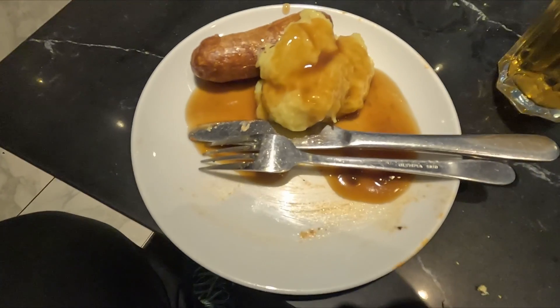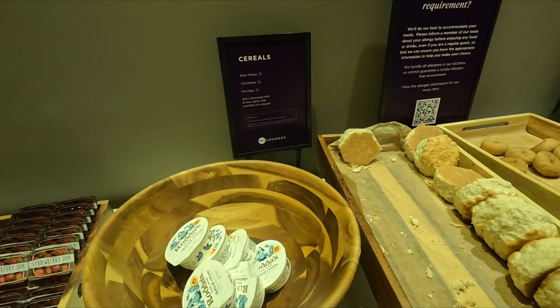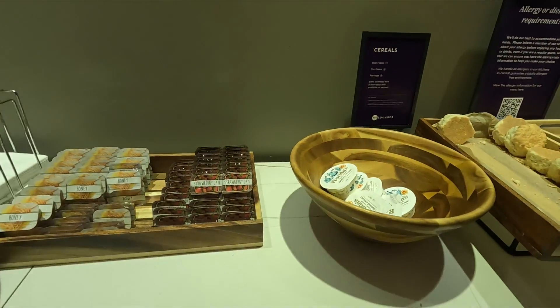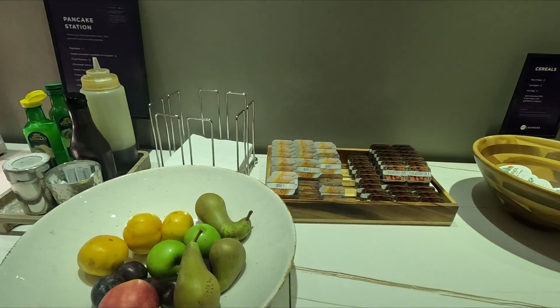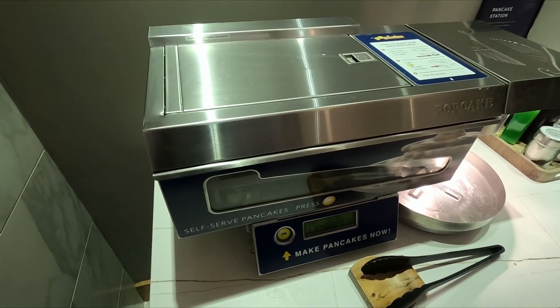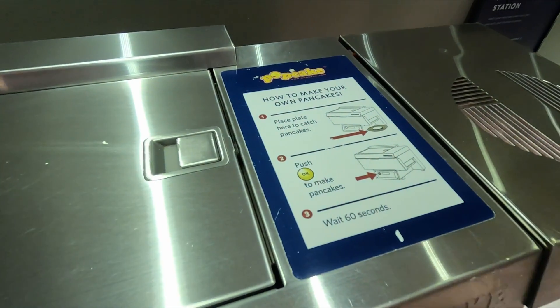After some questionable mixes of meals, it was time for some dessert. They do have plates of fresh fruit, cakes, scones, and also a self-serve pancake machine. You push your plate in, press the button, and your pancakes come out.